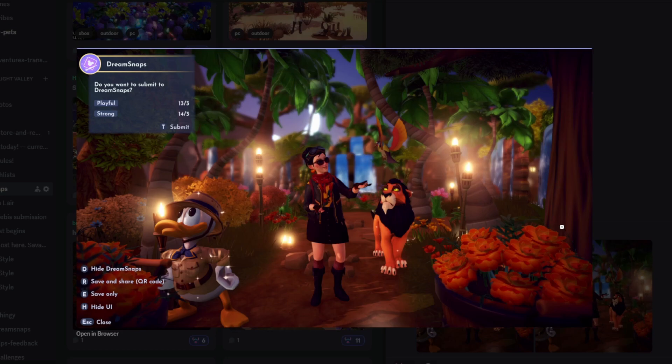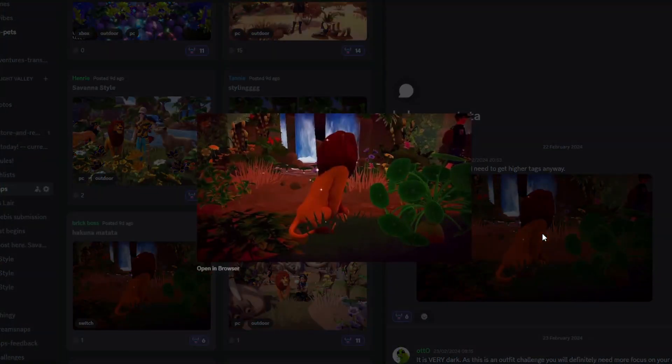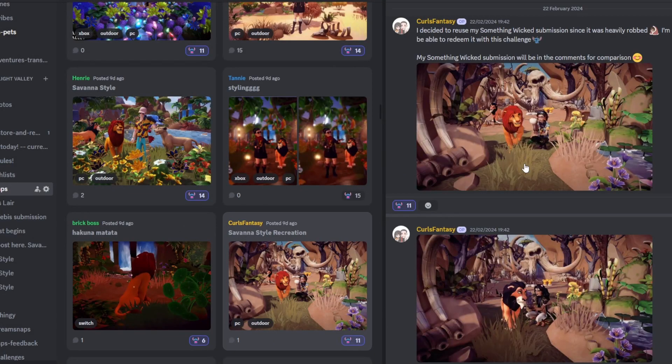Next up we have Brick Boss. I don't know if this is their final submission — I did give a little feedback on stream. Obviously with it being an outfit challenge, you run the risk of people not voting when your character is hidden away. But as a concept I kind of love it — the focus on Simba and the wildlife, which I love. I'm very intrigued to see if you updated your submission, but great job.